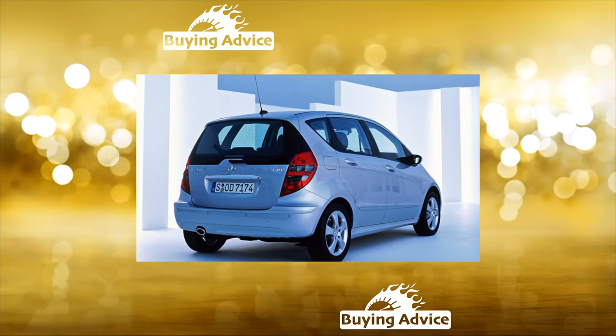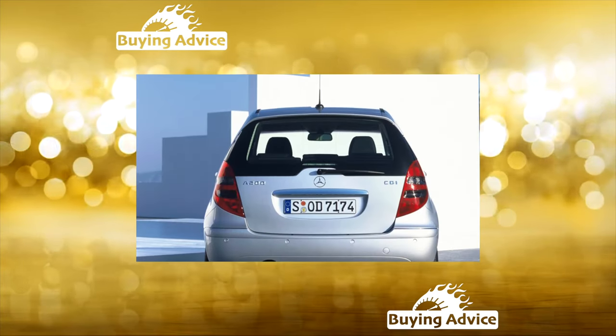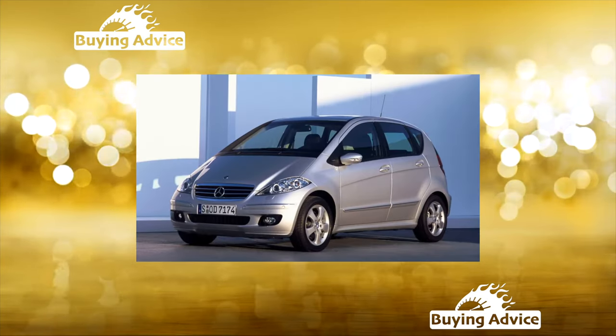The bottom of the A-Class is made in the form of a double panel — a design called a sandwich. The battery, fuel tank, exhaust system, and rear suspension elements are all hidden in the double floor.